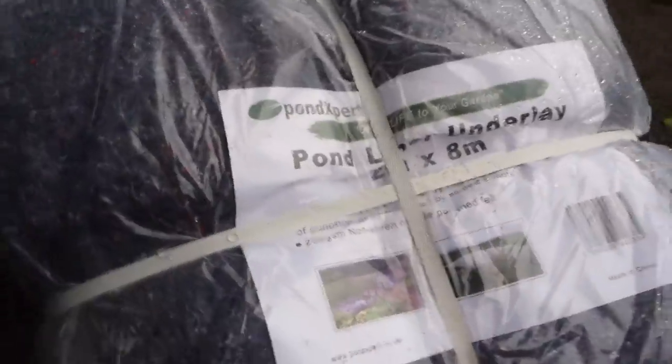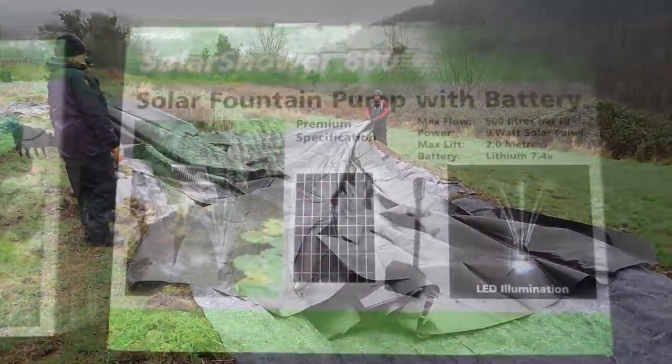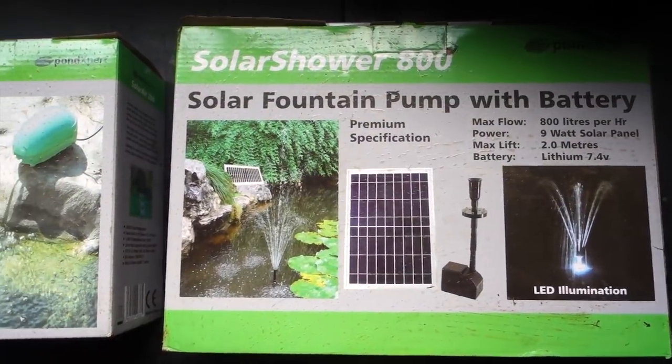I want to say a huge thank you to Pond Keeper — that's pondkeeper.co.uk — and they have donated the materials for our project here at the allotment. That includes the underlay, the liner, a fountain and a pump, which we will come to in phase two of this project.